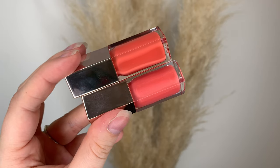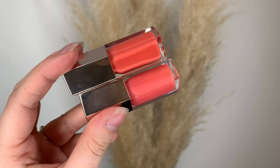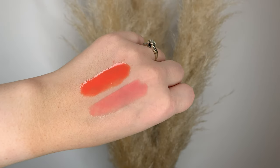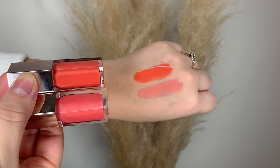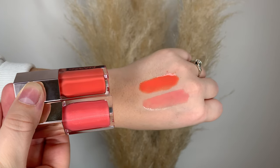The only other Fenty shade I thought it might compare to is Taffy Tees, which was in the 2020 Glossy Posse. Looking at them in the packaging they look really similar, but once they're swatched they are super different. This peach one has the cream formula so it's more opaque, while Taffy Tees has glitter and is definitely more sheer and more bright pink. Anyway, that's all I have for today — thanks so much for watching!